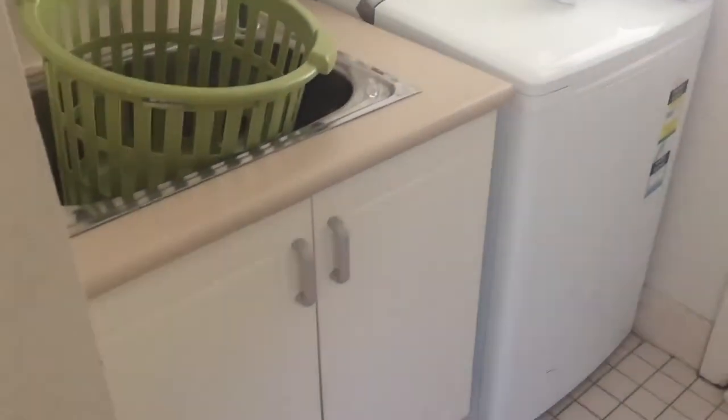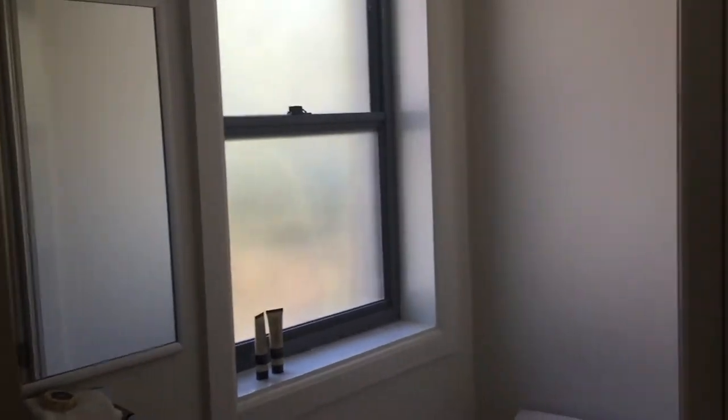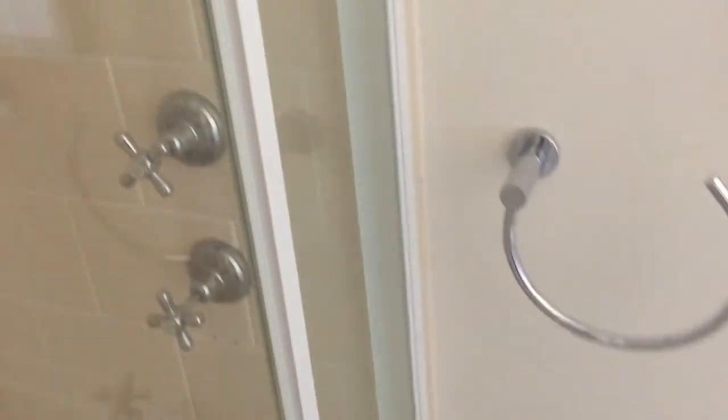Coming across the hall we've got the second bathroom and laundry, which has a dryer as well as a washing machine — kind of nice. The bathroom itself is more of a powder room with just a toilet, basin, and shower.